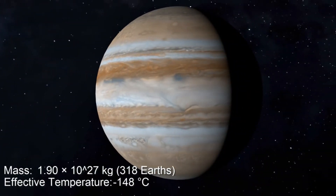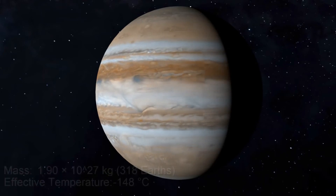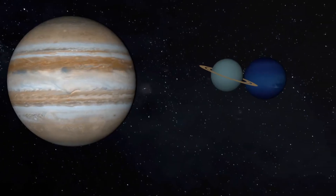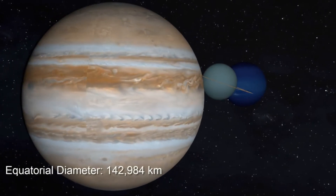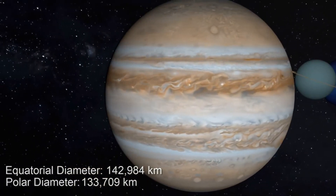The fifth and the largest planet in the solar system is Jupiter. It is so large that it can occupy nearly 1,300 Earths inside it.